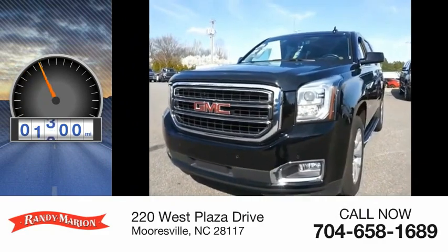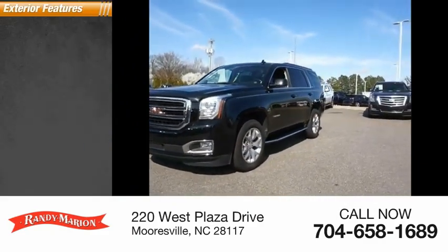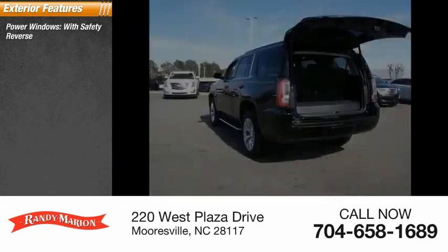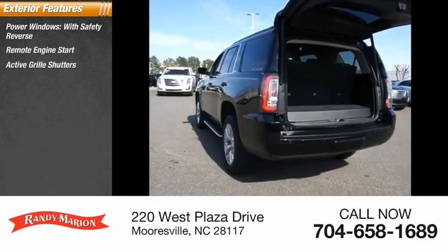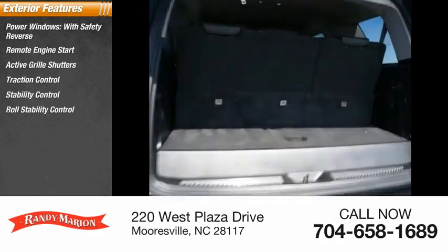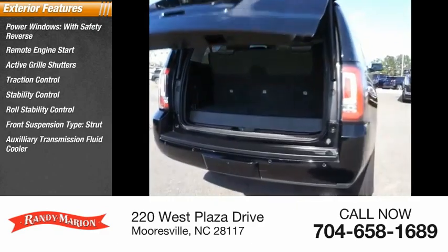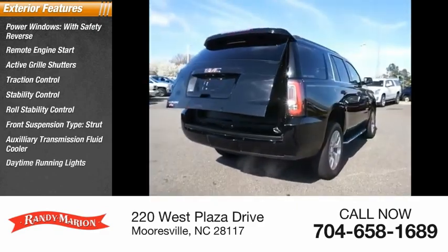This vehicle has less than 35,000 miles. Here are some of this vehicle's great options: power windows with safety reverse, remote engine start, active grille shutters, traction control, stability control, roll stability control, front suspension tension type strut, auxiliary transmission fluid cooler, daytime running lights, fog lights.